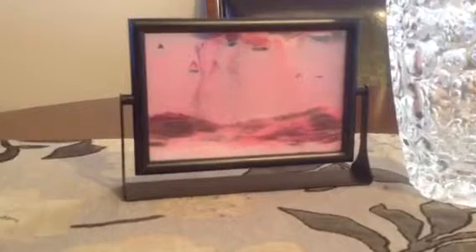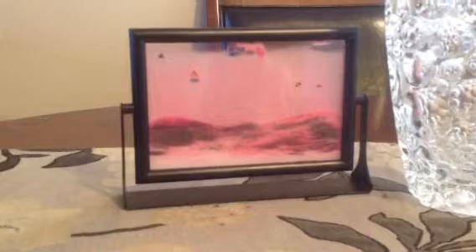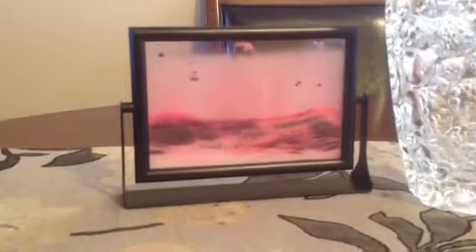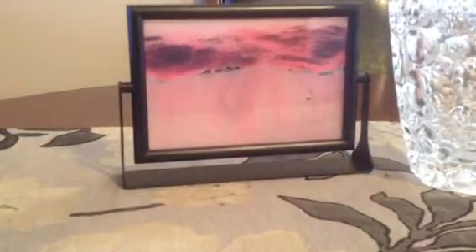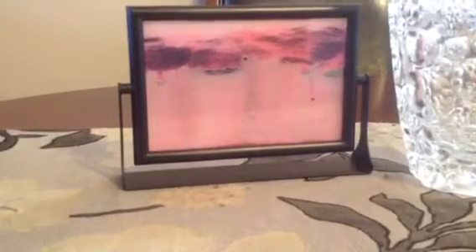I bought it the other day. I thought it was so neat — I had seen these before but never knew where to buy one. When I found this one I thought it was really cool. There were different colored sand options, and also ones with a moon in the background. But this one you can flip and see from both sides, whereas the one with the moon background could only be seen from one side because the other side was covered.